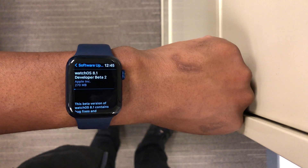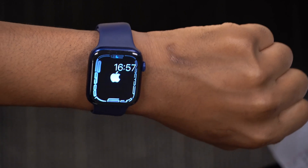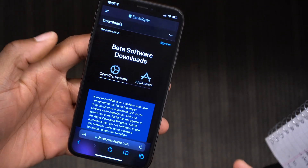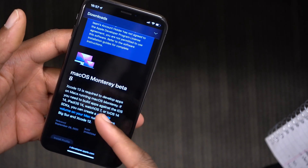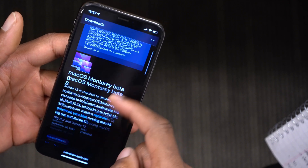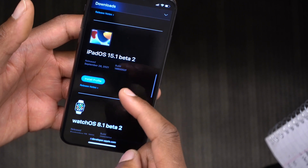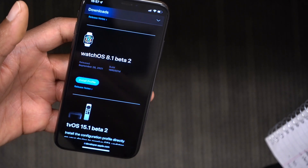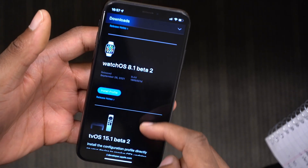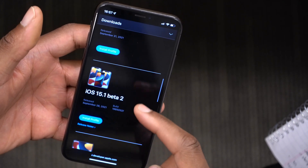This is not all that Apple released today when it comes to software updates. You can see here on my iPhone that I have the Apple developer page open, and today Apple released macOS Monterey beta 8, iOS 15.1 beta 2, iPadOS 15.1 beta 2, watchOS 8.1 beta 2 — which is what this video covers — and also tvOS 15.1 beta 2. All of these were released today.